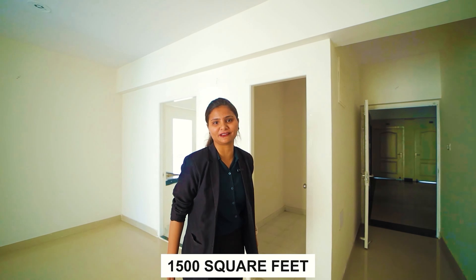Now you can see your master bedroom, which is the size of 10 by 17. With this, you will get a balcony and a washroom.